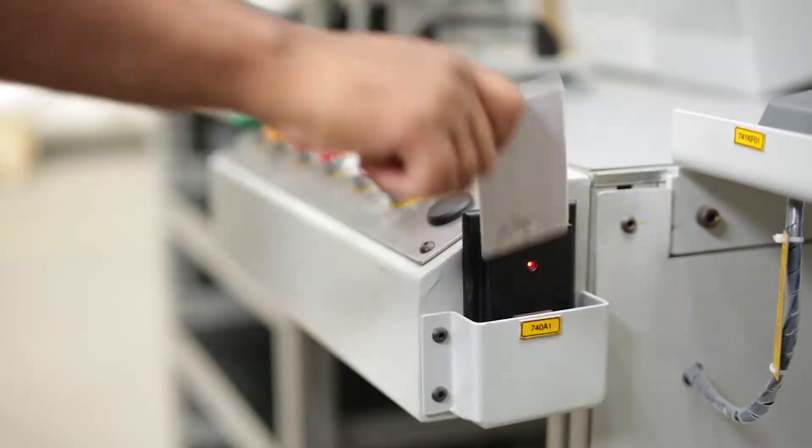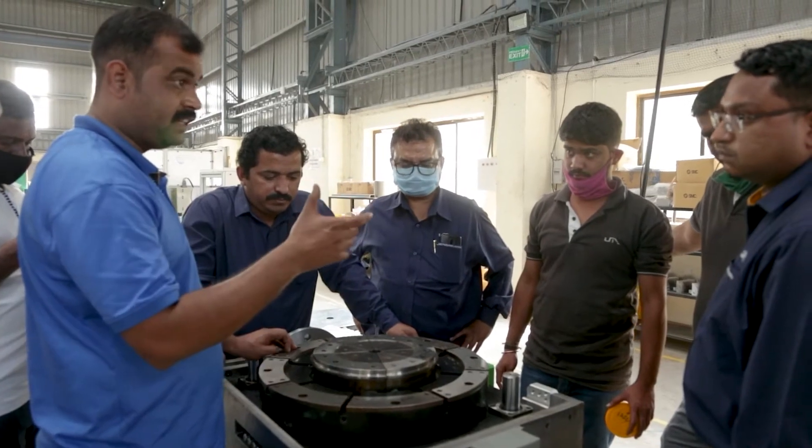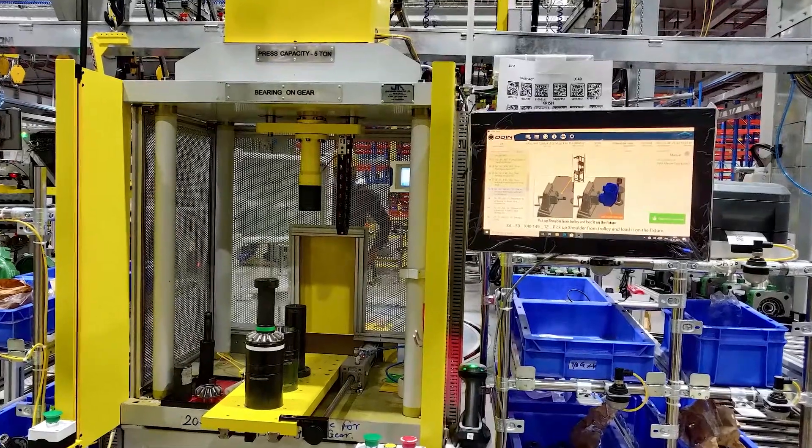The manufacturing industry faces many challenges including a significant skill shortage that affects productivity. Odin Workstation is a smart digital solution to all these challenges.